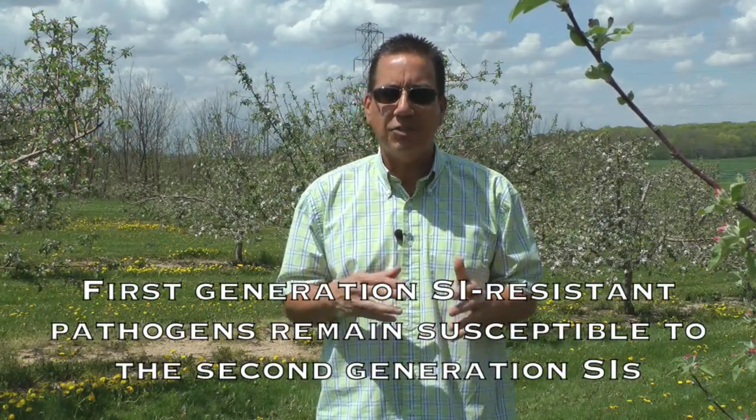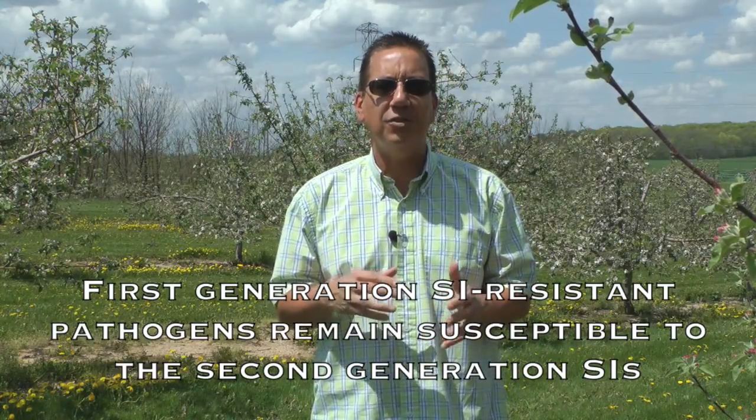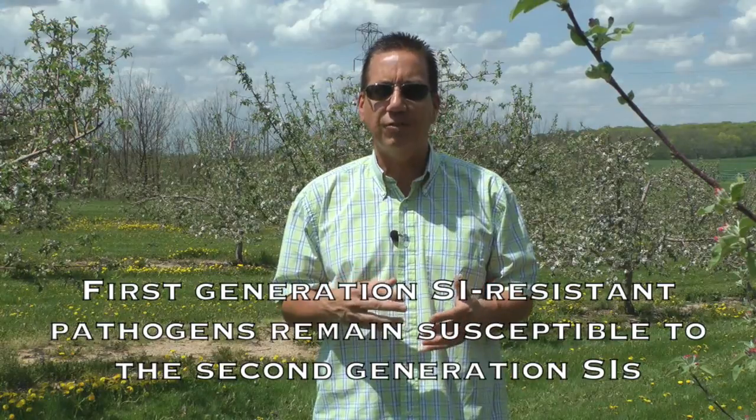Both of these fungicides have displayed good efficacy in controlling apple scab in our field trials conducted at MSU in an orchard where we have strains resistant to the first generation SIs. The second generation compounds — difenoconazole and the compound in Indar — appear to have an increased level of intrinsic activity against the scab pathogen, such that SI-resistant pathogen strains remain susceptible. However, we surmise that use of these second generation compounds does involve a high risk of resistance development.